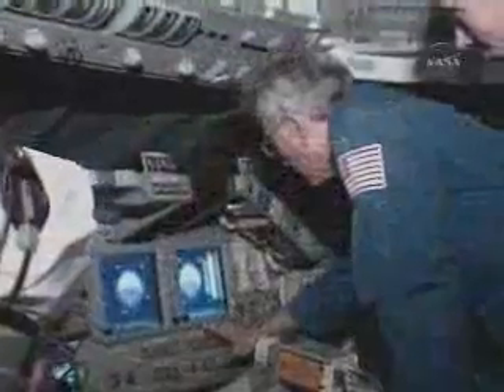NASA ordered Endeavour's construction soon after the shuttle Challenger was lost in a launch accident in 1986. Though identical to the rest of NASA's orbiter fleet, Endeavour was built with a few upgrades in place, including a drag chute for landing.